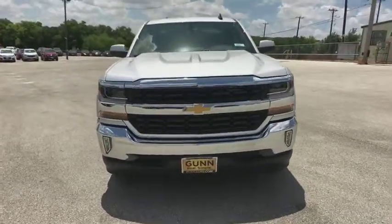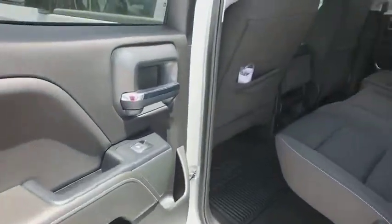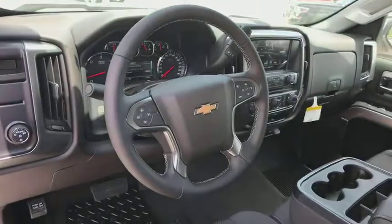Floor mats, cruise control, aluminum wheels, four-wheel disc brakes, AM/FM stereo radio, MP3 player, power windows, CD player, passenger airbag.